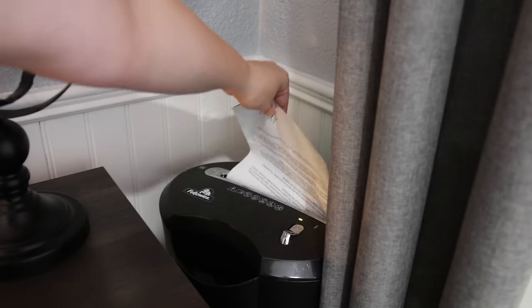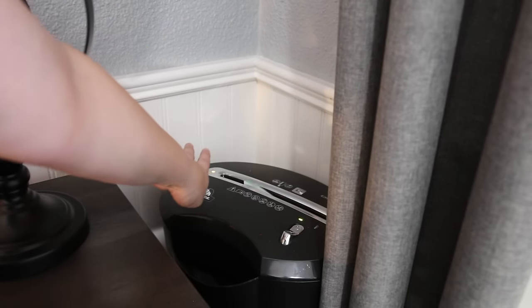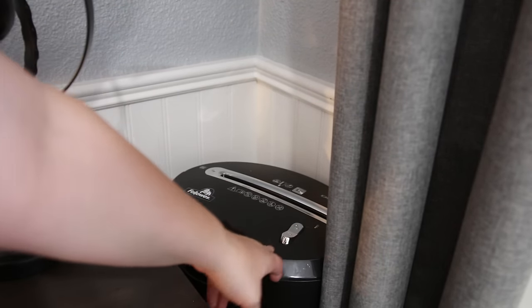It certainly isn't important to keep junk mail, flyers, news circulars, all the stuff that comes in our mailbox. I have a shredder right over there, and as soon as I come in the door, any junk mail or anything that really isn't important, I immediately shred.